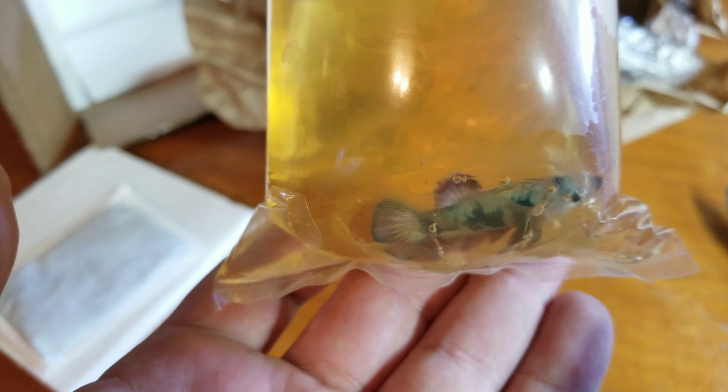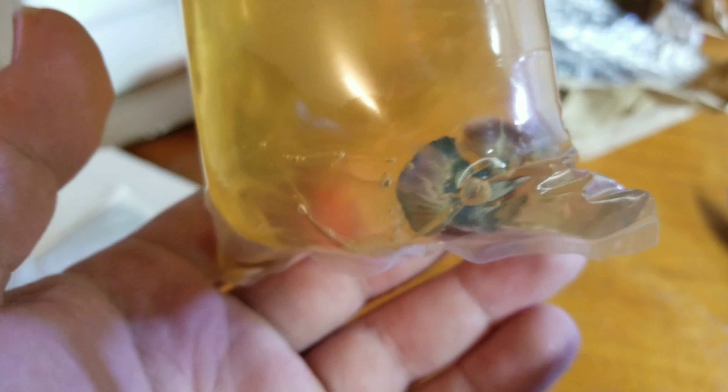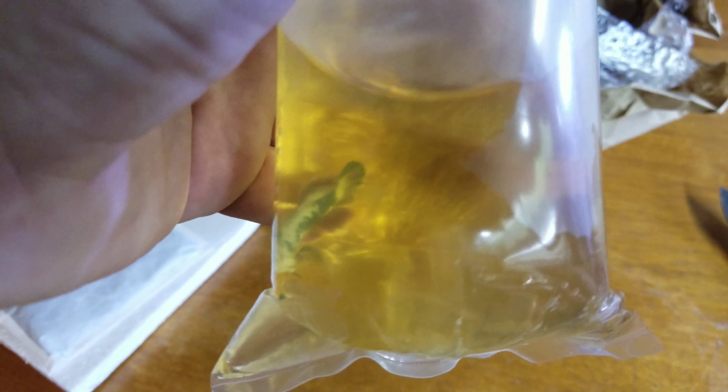I'll still have to rescape the tank, but it's set up. It's been running for months and months. So it's good for him to go in it. I kind of want to redo the scape a little bit for him, though. Beautiful fish. I'm going to get him acclimated and then I'll show you what he looks like in the tank.